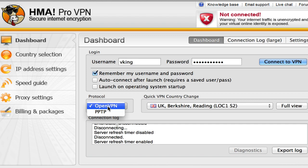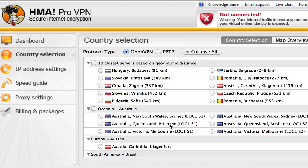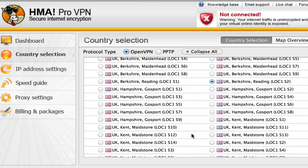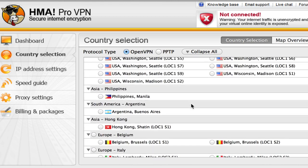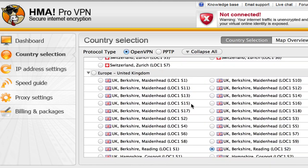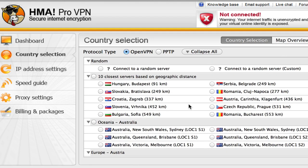You can change protocols between PPTP and OpenVPN. Not only that, you can also filter based on country selections — you can see your closest servers, then browse by different countries and continents. Just look at how many servers they have here, in almost every continent and almost every country you would ever need. It's really quite powerful.